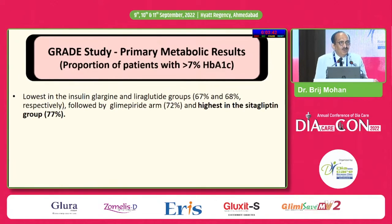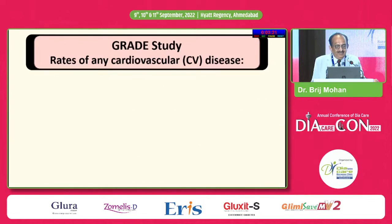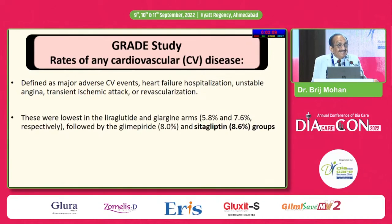The primary endpoint was A1C more than 7% and more than 7.5%; the secondary endpoint was microvascular and cardiovascular outcomes. The highest failure rate was with sitagliptin — even more than glimepiride. Sitagliptin was associated with a significantly higher risk of primary metabolic outcome than all other medications. Rates of CV disease — defined as major CV events, heart failure hospitalization, unstable angina, PCI or revascularization — sitagliptin had 8.6% compared to glimepiride at 8%. That is eye-opening.